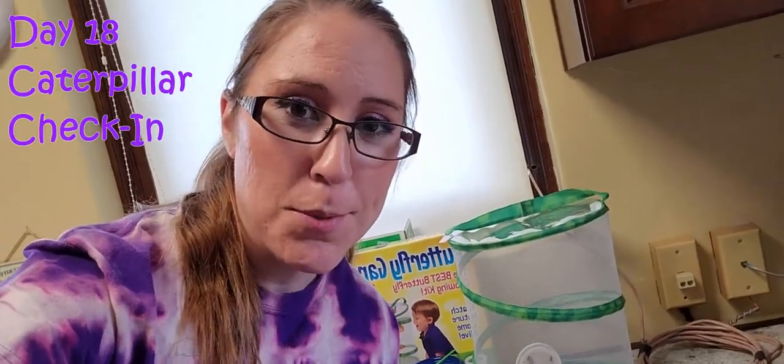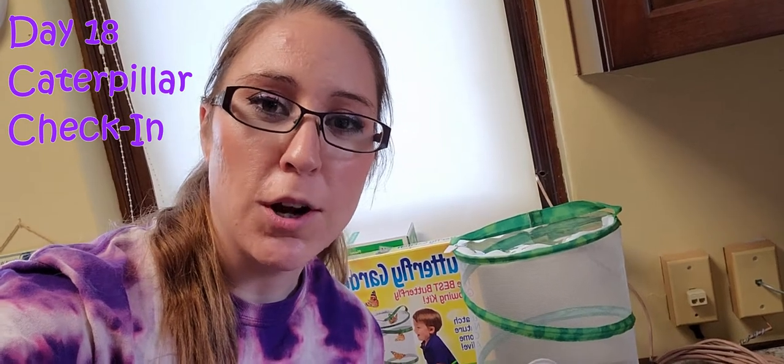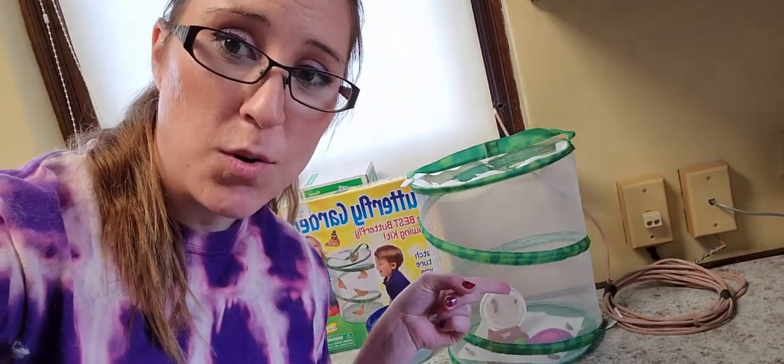Hey everybody, it's day 18 here at the library with our caterpillars that are hopefully soon turning into butterflies. I'll let you see them, and then we'll go take a look at our plants again. They're still in chrysalis in there, so they're not super fun to look at. They're not moving around or doing anything, but they're growing their wings in there and they need time to do that.